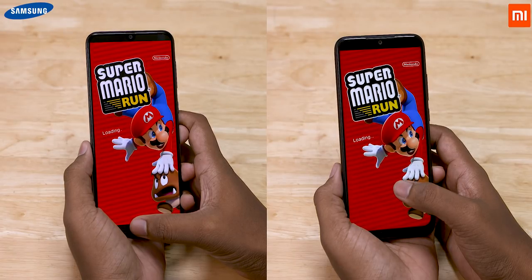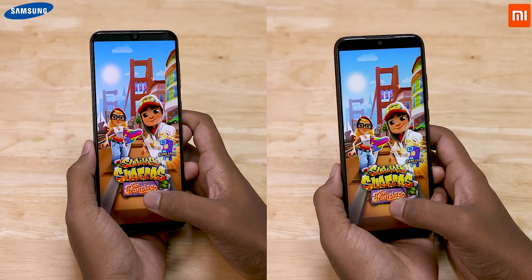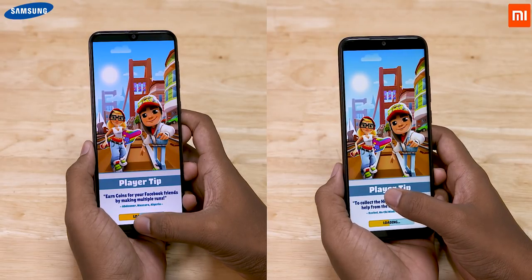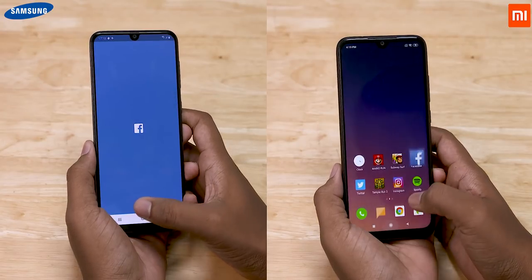Opening up Super Mario Run, the Galaxy A50 loads it up faster. The Note 7 Pro does take back the lead as it loads Subway Surfers faster.